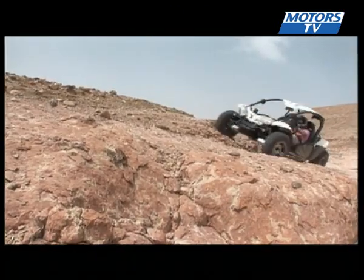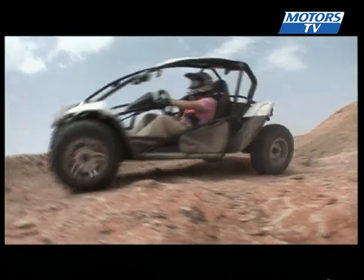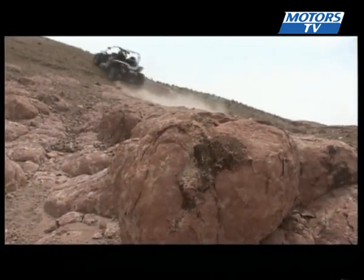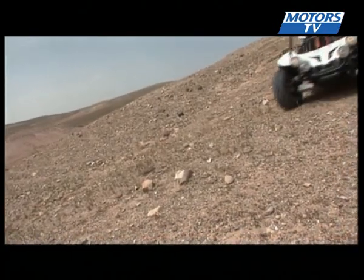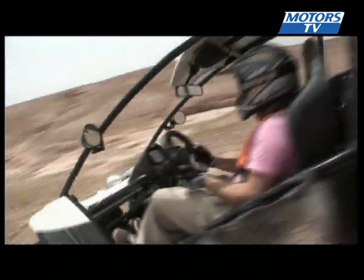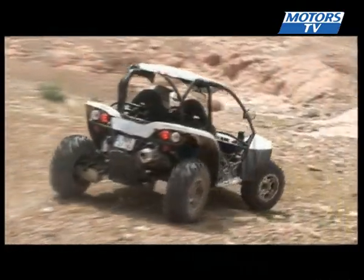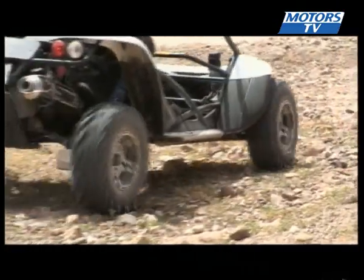Compared with previous models, the new BR500 is comfortable, with more legroom and improved suspension. Your back will certainly feel the difference. Braking is faultless, powerful and progressive, thanks to the four discs — 220mm at the front and 190mm at the rear.